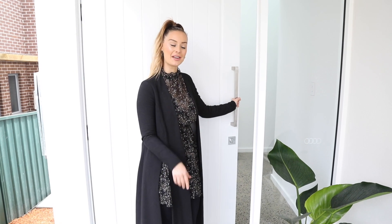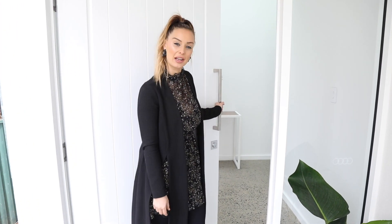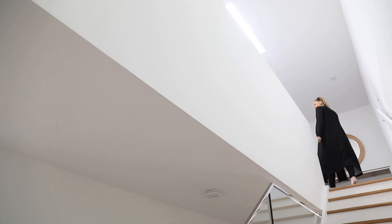Hi guys, today we're here at the Anderson project. This is one of our gorgeous duplexes that we've recently completed, so come on through and we'll have a look. You heard it — we did bring our passports and we're in Mortdale. Just to let you know, we still do a few duplexes outside the Shire.